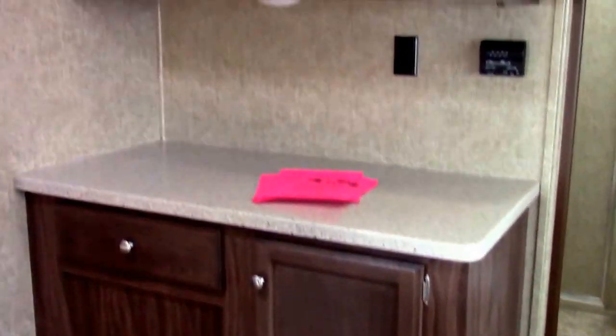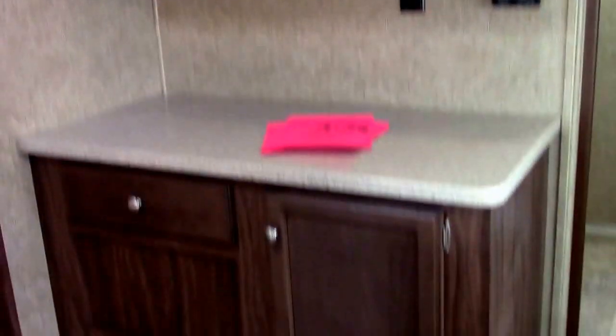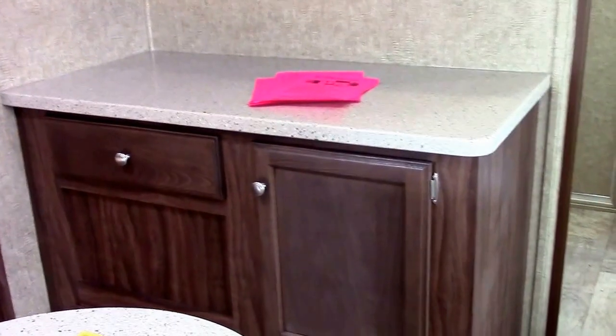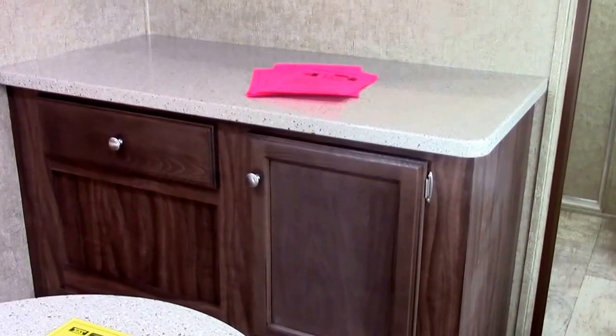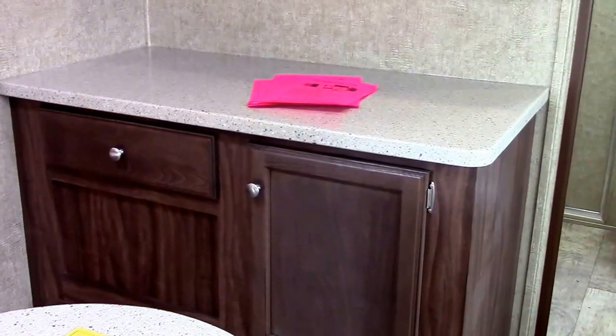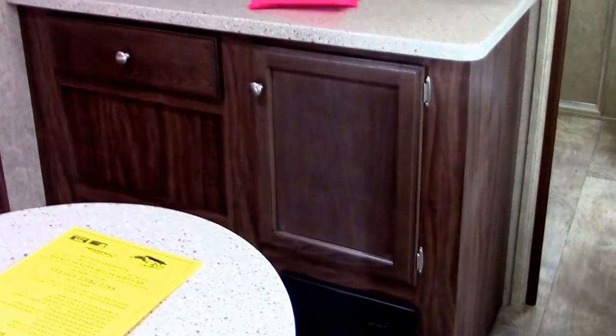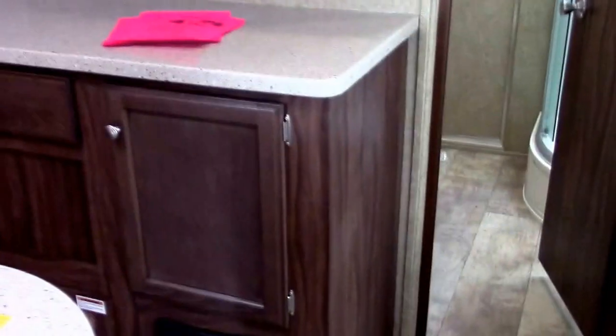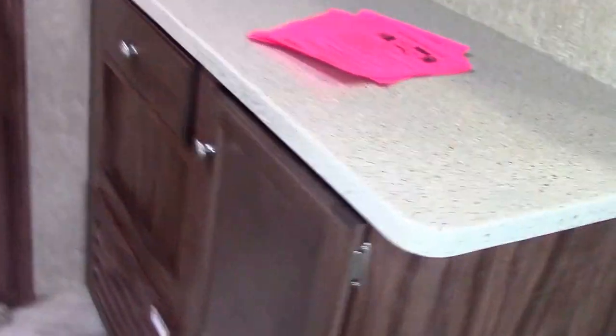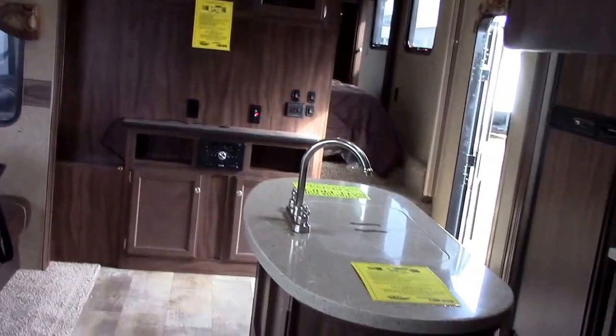Like a lot of our Sportsman units, this has a hutch area or buffet — it's additional bonus counter space, lighted with outlets so we can have appliances or a coffee maker there. We of course gain storage above and below, and it makes for a really nice finish to the back end of the kitchen.